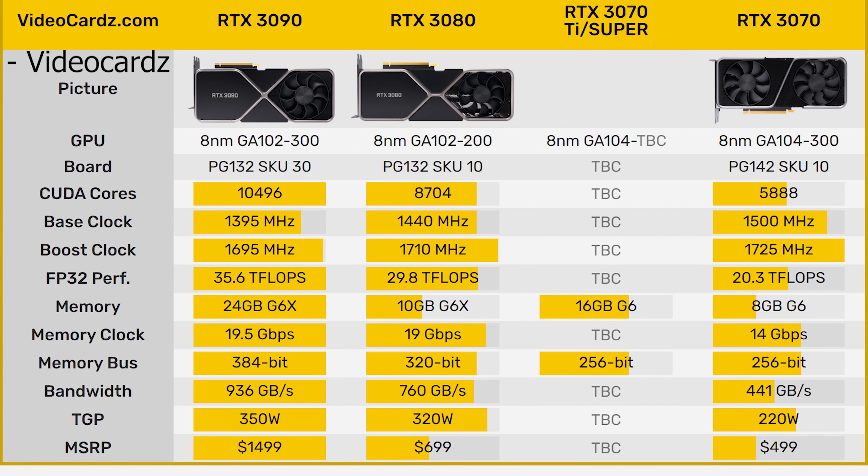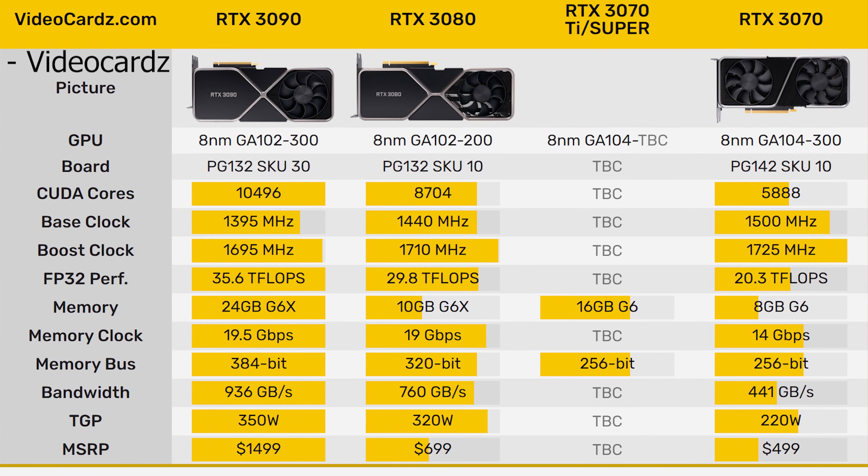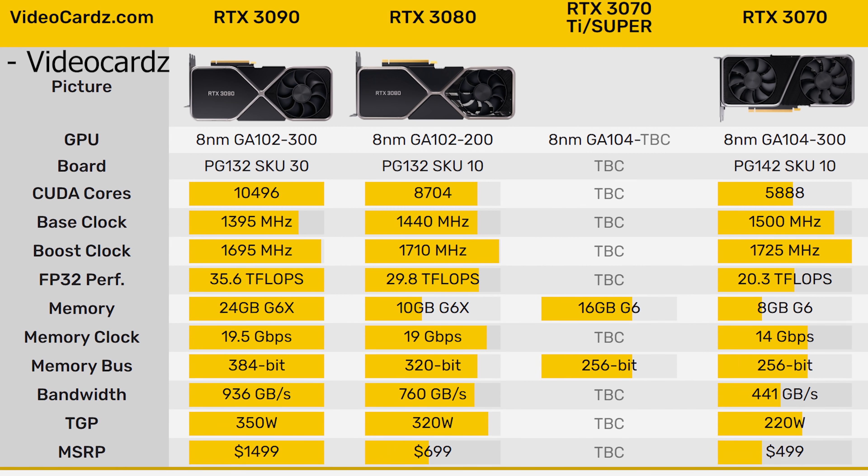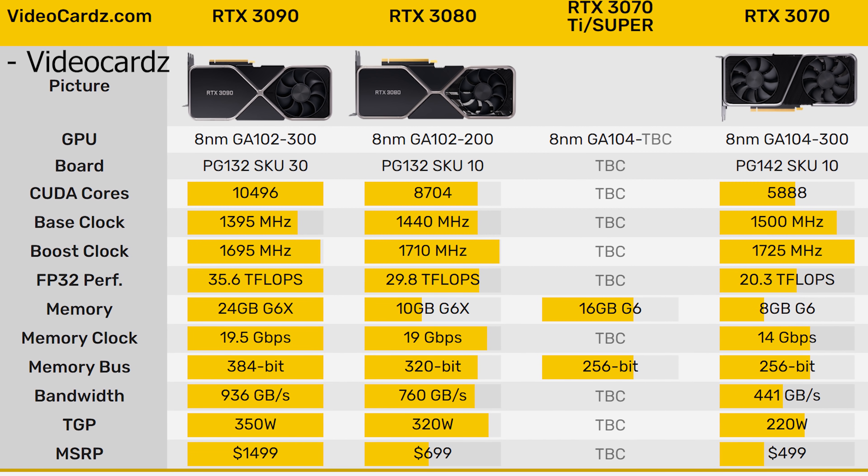If there is actually going to be a 3070 Ti or 3070 Super, it will almost definitely have 16GB/s GDDR6. Most higher-end cards like the 2080 and 2080 Ti can already achieve 16GB/s, so GDDR6 at that speed should be readily available. If you put 16GB/s GDDR6 on a 256-bit bus, instead of getting 441 GB/s of memory bandwidth, you'll get 512 GB/s.